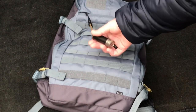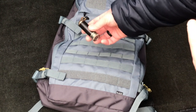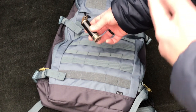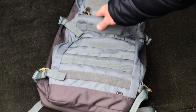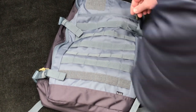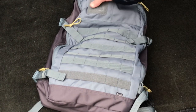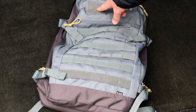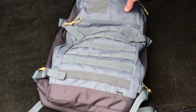I've got the Rip Spool from Exotac — it's got some fishing line, a needle inside, and some duct tape on the outside — just an everyday carry item. Up here on the top there's another pocket, and then you have the 5.11 logo with a hook-and-loop panel so you can add a patch there if you want.